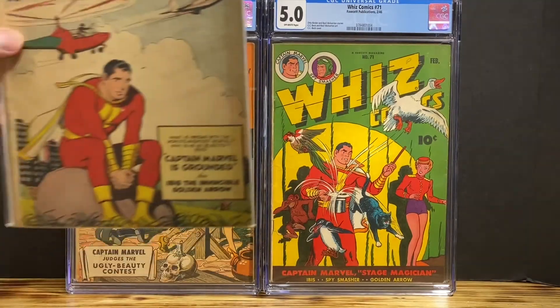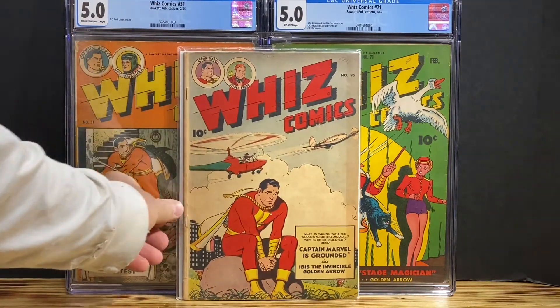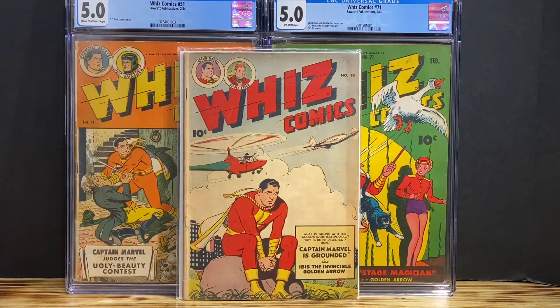Okay, YouTube. The book that I received in the mail today is a Wiz Comics number 95. I paid $38, and I was the highest bidder for this book.